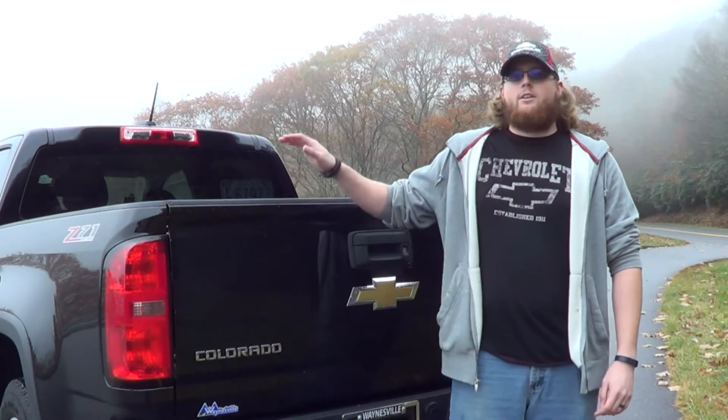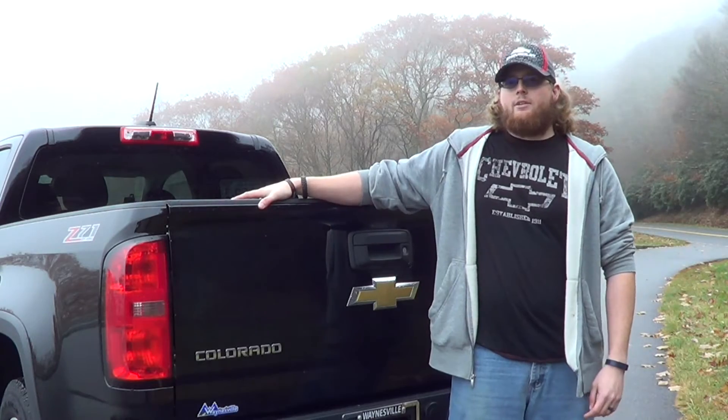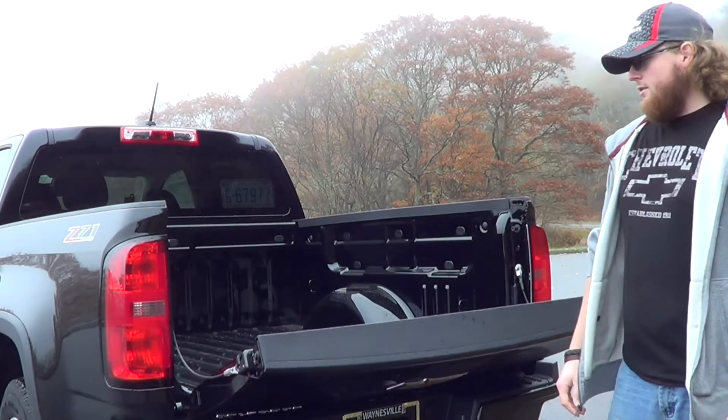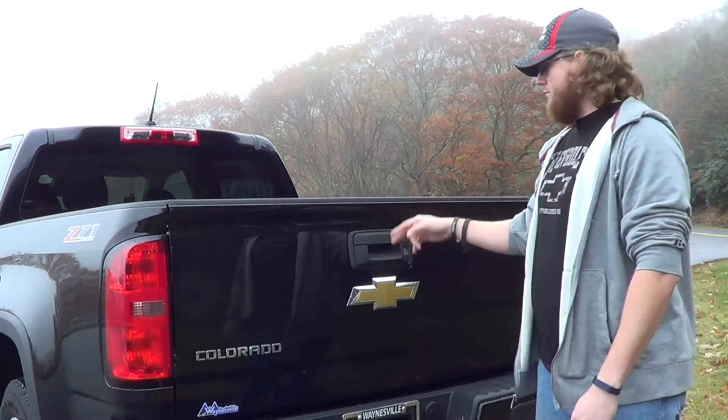Hey guys, today we're going to show you why the brand new Chevy Colorado has the most functional pickup box in the segment. It's got the easy lift and lower tailgate, which has a rotary damper on the way down, as well as a torsion bar to assist in going up, so I can use two fingers for that.